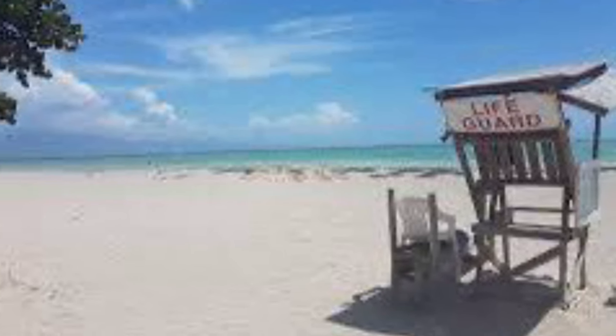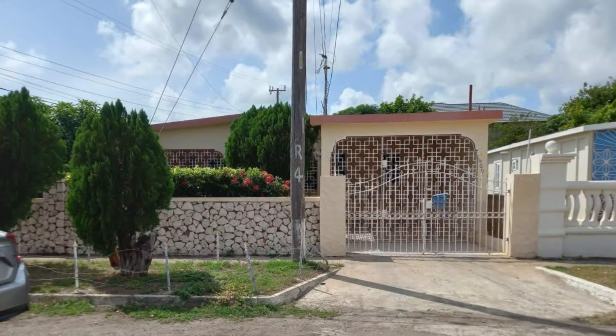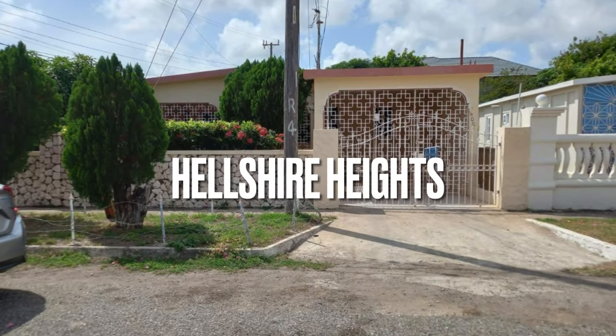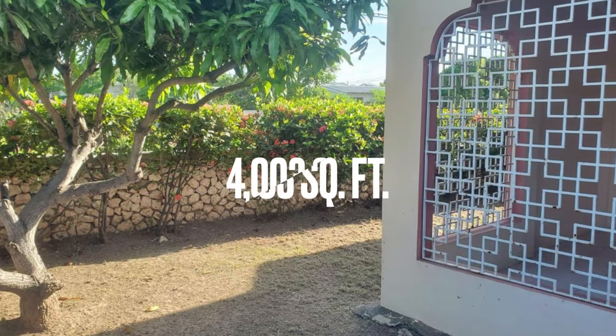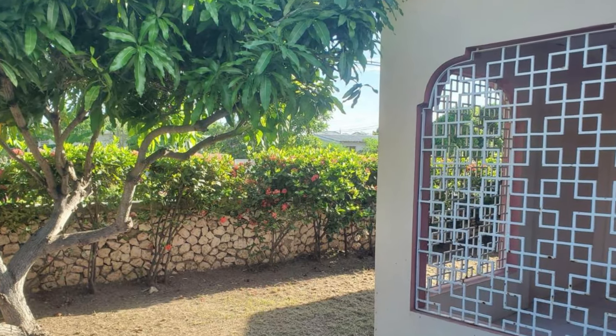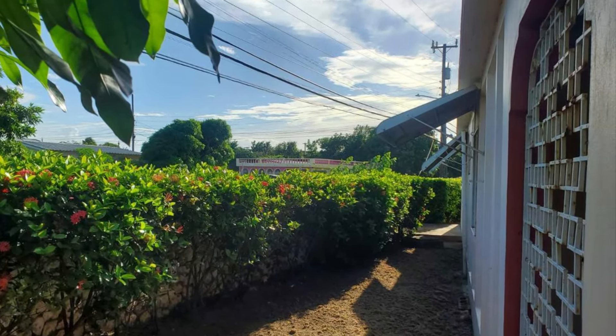Located three minutes away from the Fort Clarence Beach, here in the parish of St. Catherine, is this house for sale. This one is located in Helsha Heights. It sits on a lot size of four thousand and three square feet and is surrounded by several fruit trees, as you can see.